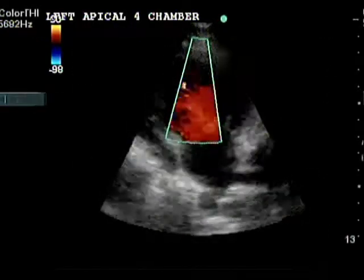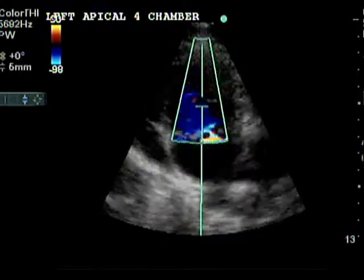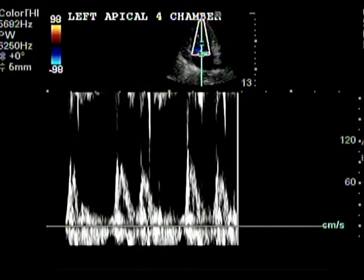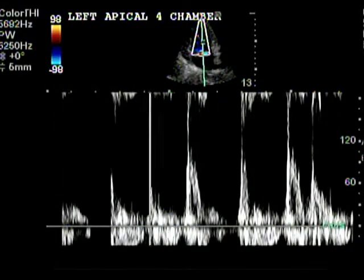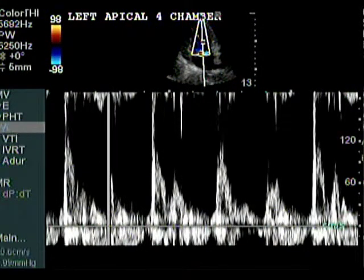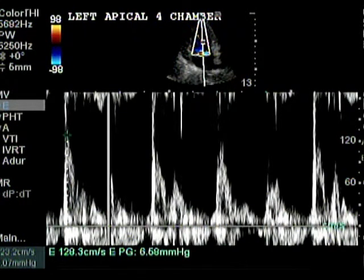Only about 20% of dogs with mitral insufficiency will progress to congestive heart failure and require treatment. We will show you how to determine which dogs need to be treated. In veterinary medicine, when to begin medical therapy is controversial. We will offer you treatment regimens and the rationale behind them so you can decide for yourself when and how to treat your canine patients with mitral regurgitation.